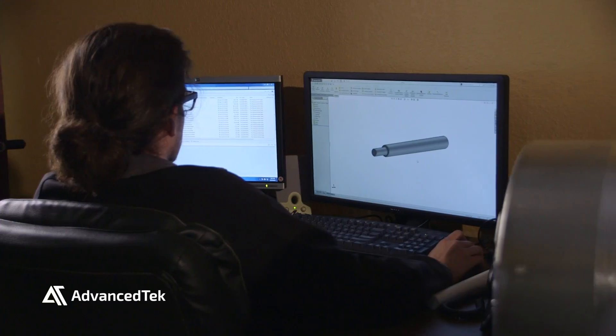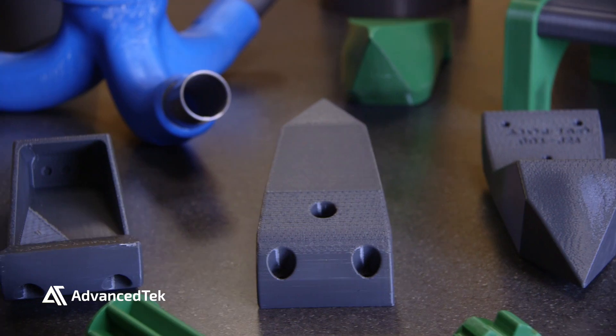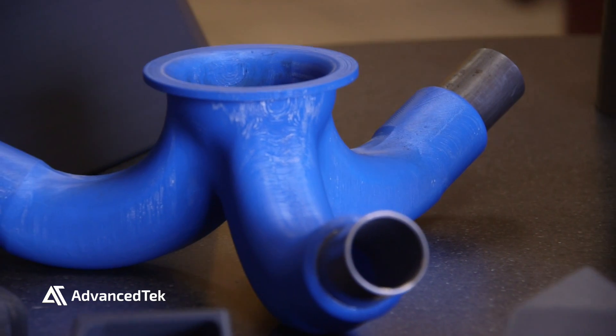All of the software, all of the engineers and designers and the 3D printer are in one location, so we can utilize it to its fullest potential.